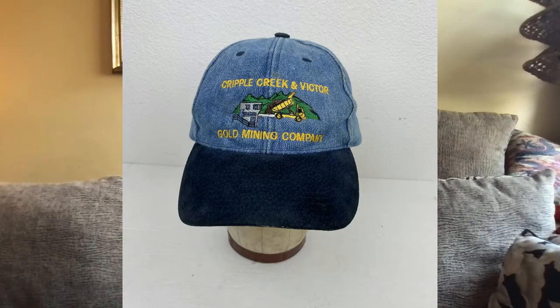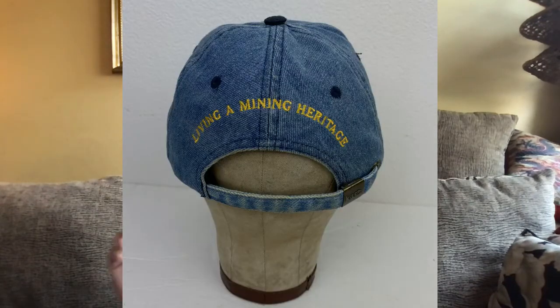Also on the 8th on eBay, I sold this Cripple Creek and Victor Gold Mining Company hat — it was really cool. I paid a dollar for it at a senior center in the town on the way to the coast. I sold it for $19.99. I picked this up in January of this year and listed it in March, so it took three months to sell.